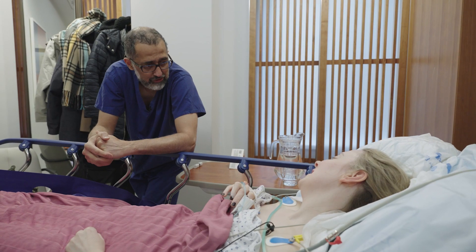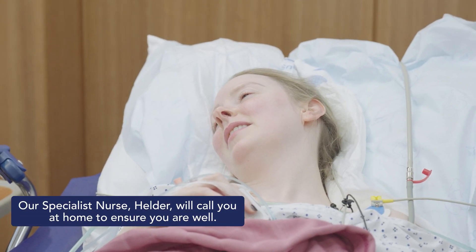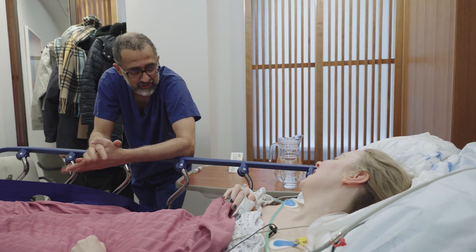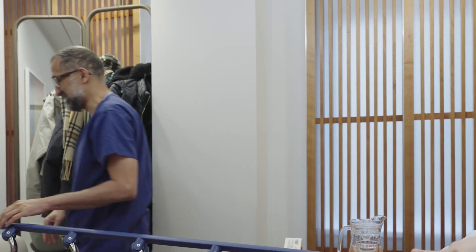Everything else looks really good, your recovery is going smoothly, and Helda will give you a call this evening to make sure everything's okay. Amazing, thank you so much. Any questions for me? No, that's perfect. Thank you. Wonderful. I'll leave you alone to sort of wake up fully. Thank you so much. Nice to see you.